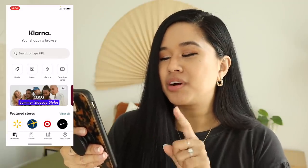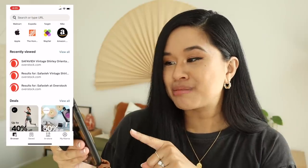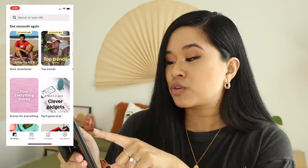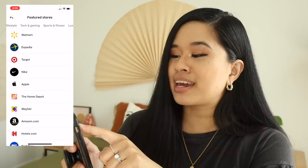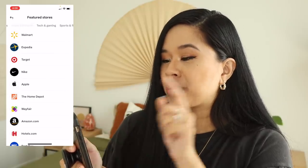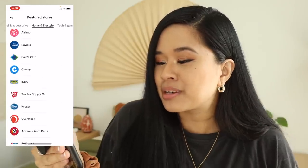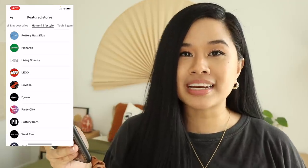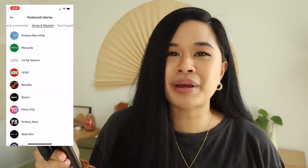Right away when you open up the app you're going to see a whole bunch of different retailers and their different deals and savings. What I really love about their app is that there are so many different ways to discover new products — they do a top trends section by different influencers. At the top you can scroll through apparel, accessories, home, lifestyle, tech, gaming, sports, and fitness. Under home and lifestyle you can see all the retailers that offer the pay-in-four option, including brands I love like Living Spaces, Pottery Barn, and West Elm. Buying a big couch and paying for it all at once is painful, but splitting it into four payments automatically every two weeks is amazing.